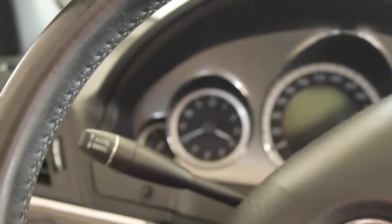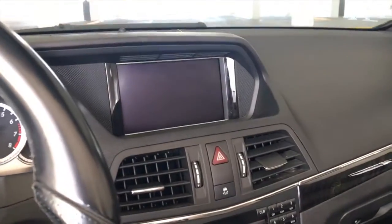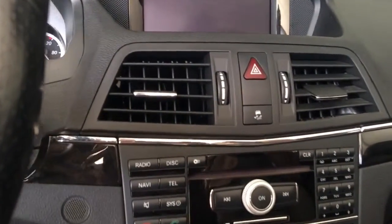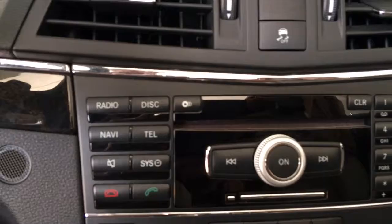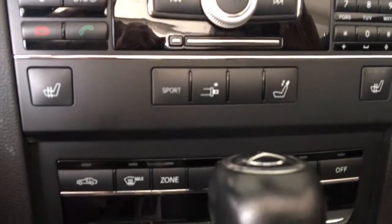The steering wheel is covered in genuine leather and has all kinds of buttons to control the technology in the car. You can also see the Mercedes-Benz emblem in the middle. To the right is the main technology section — you can see the screen there. I believe it runs Android. You can control the radio, telephone, navigation, and all kinds of different things on here.